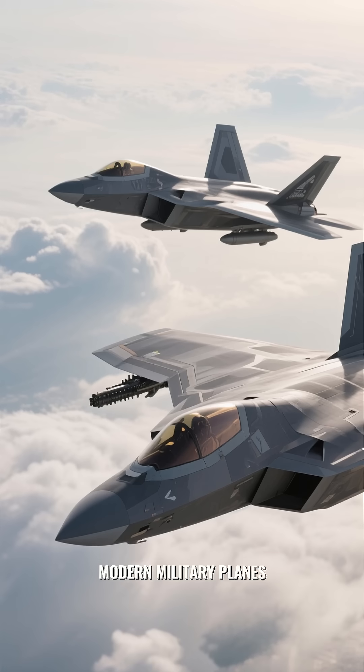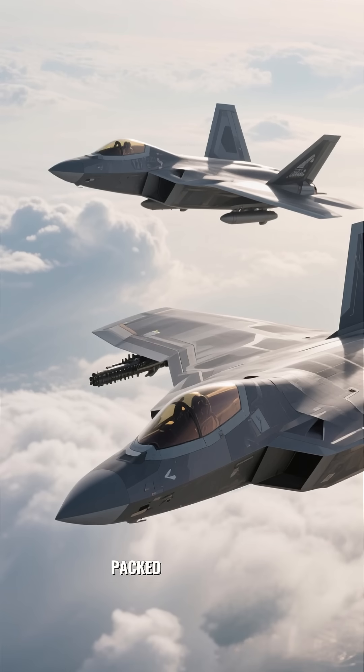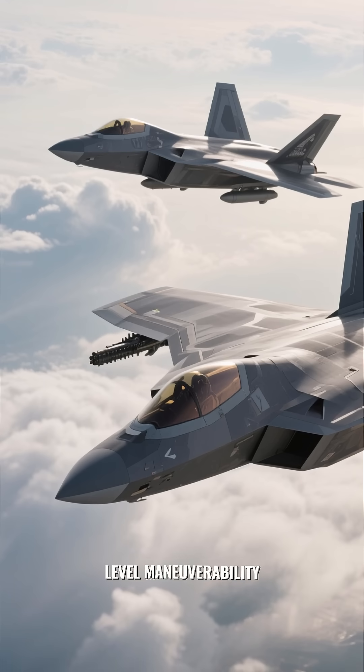Modern military planes like the F-22 Raptor and the F-35 Lightning II are packed with stealth, supercomputers, and next-level maneuverability.